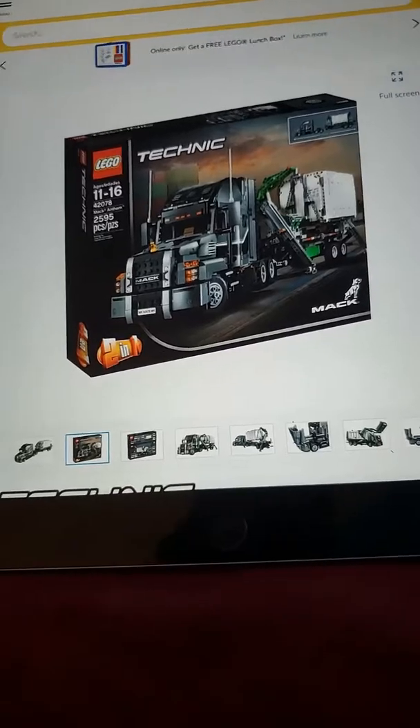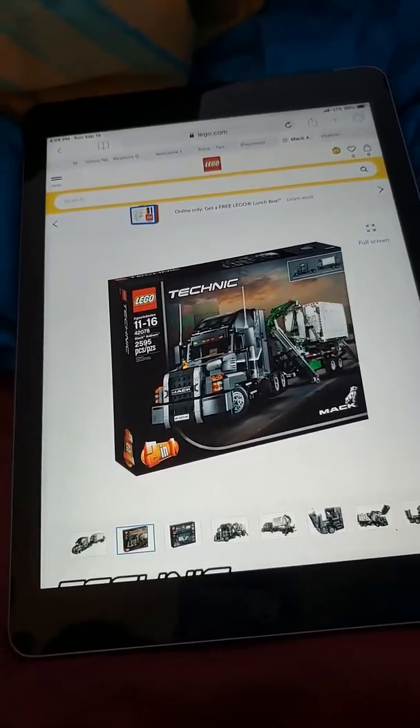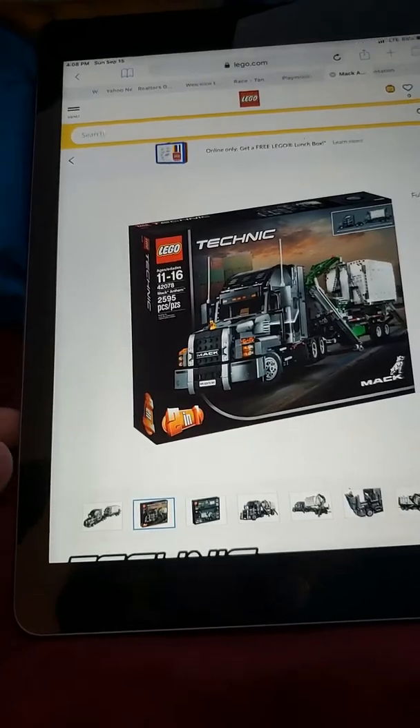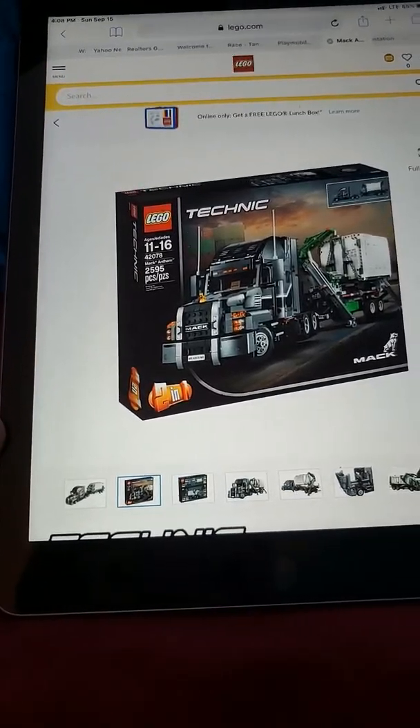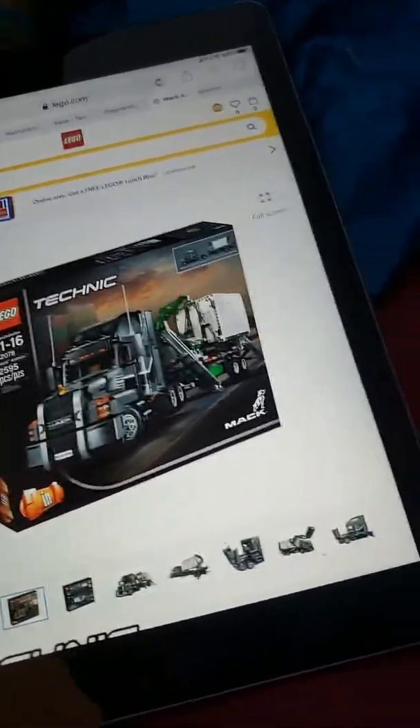So I hope you guys enjoyed this video. I don't know if you liked it. If you don't, I might do another one today. It's kind of, like, two things I showed you. Wait — this is 2,295 pieces, 11 to 16 years, and I just wanted to show this to you right now.